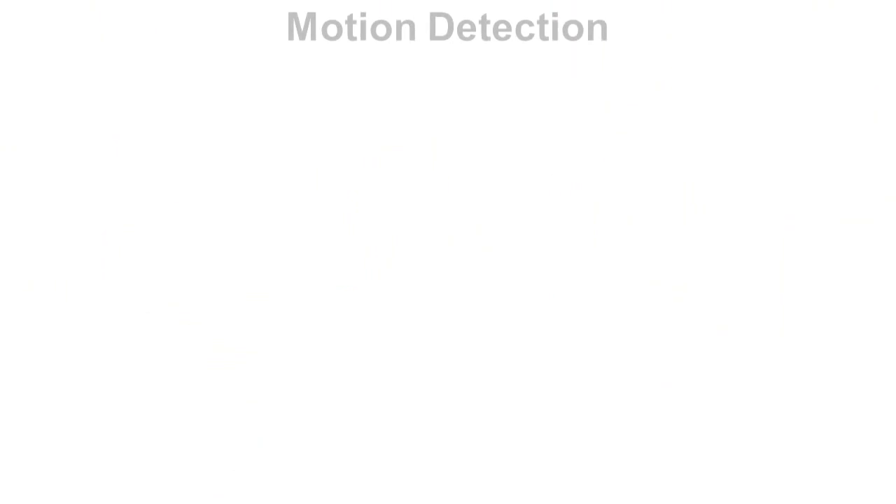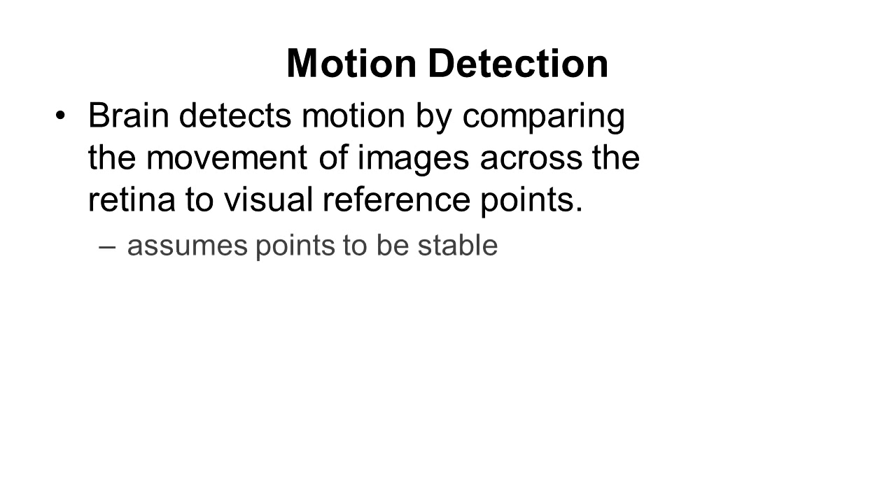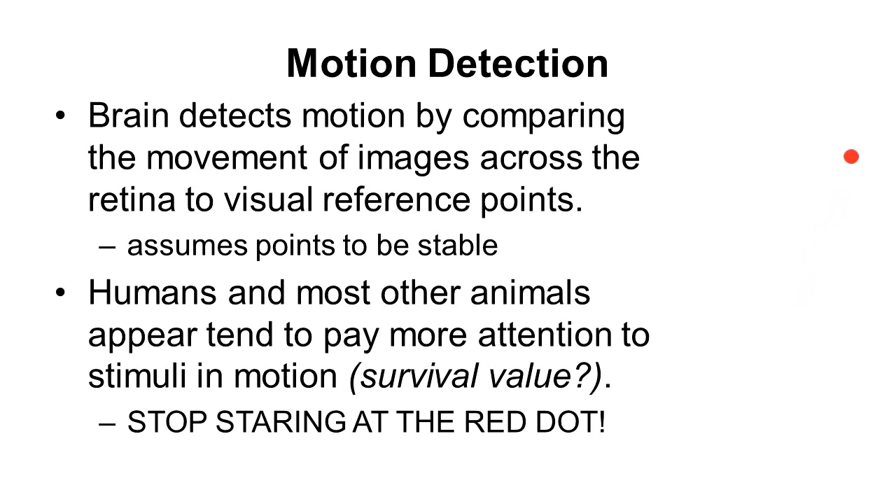Our brains are very good at detecting motion, along with most animals. Motion is one of the most interesting things you can perceive. You've probably been walking along, seen something move, and it catches your attention — or an animated advertisement grabs your focus. Paying attention to motion has clear survival value: you want to be able to detect a lion about to jump out of the bushes before it does.